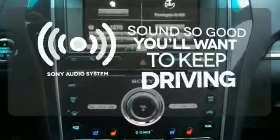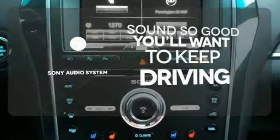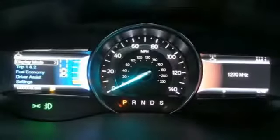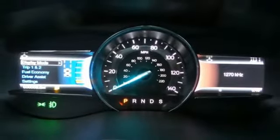Your favorite music has never sounded better, thanks to the Sony audio system. Select the perfect temperature with climate control. Awe-inspiring design and capability are right here.